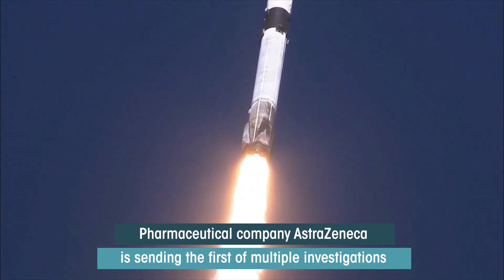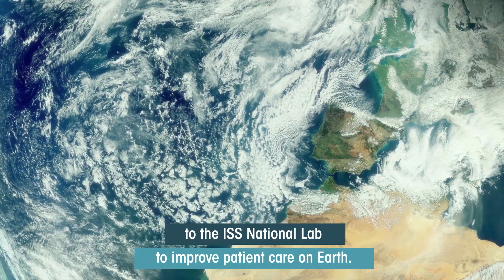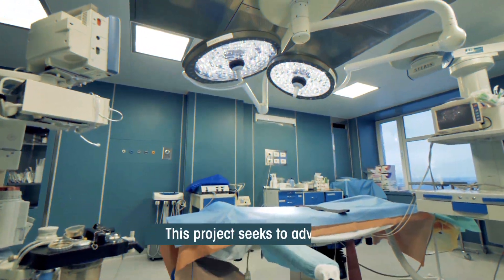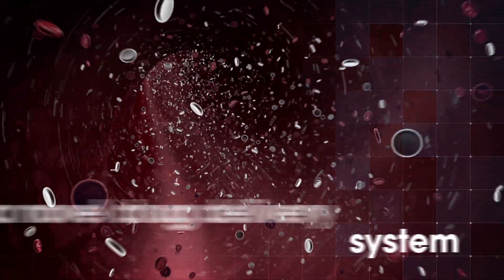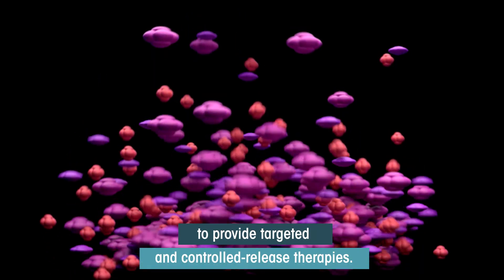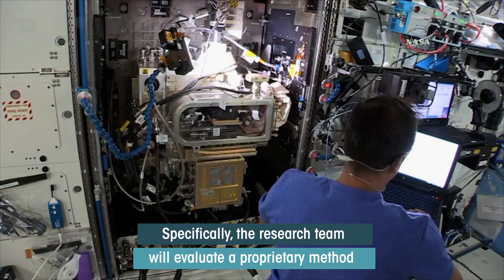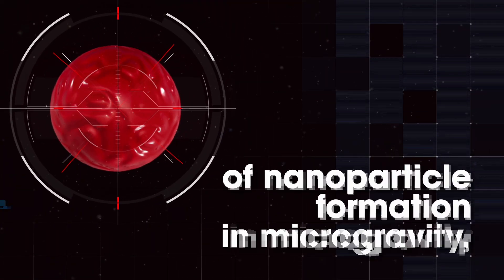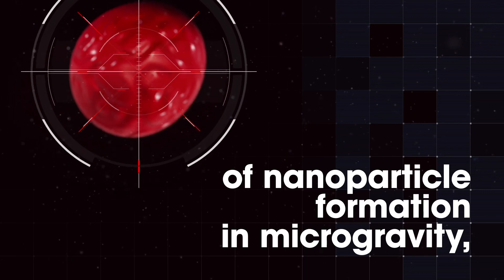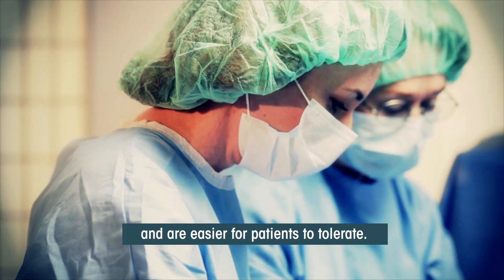Pharmaceutical company AstraZeneca is sending the first of multiple investigations to the ISS National Lab to improve patient care on Earth. This project seeks to advance a novel drug delivery system that uses nanoparticles as carriers for drugs to provide targeted and controlled release therapies. Specifically, the research team will evaluate a proprietary method of nanoparticle formation in microgravity toward improved drug formulations that have greater efficacy and are easier for patients to tolerate.